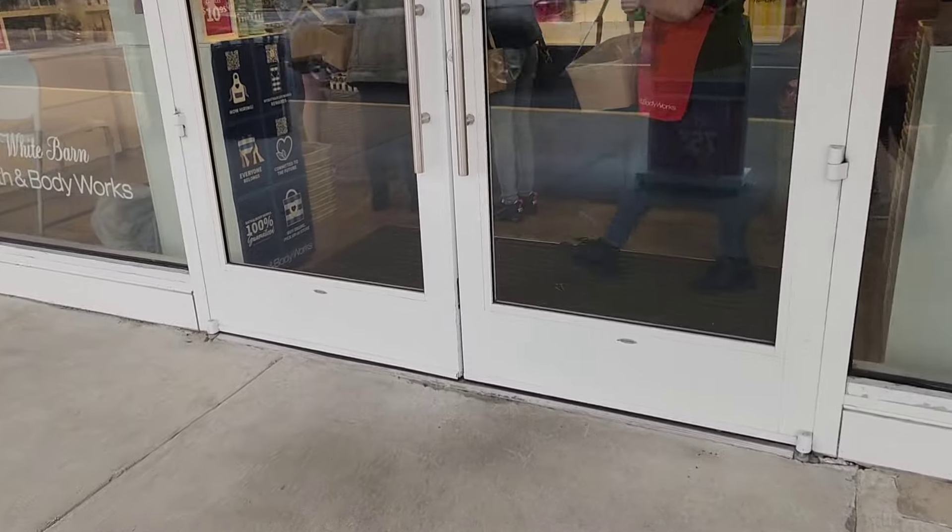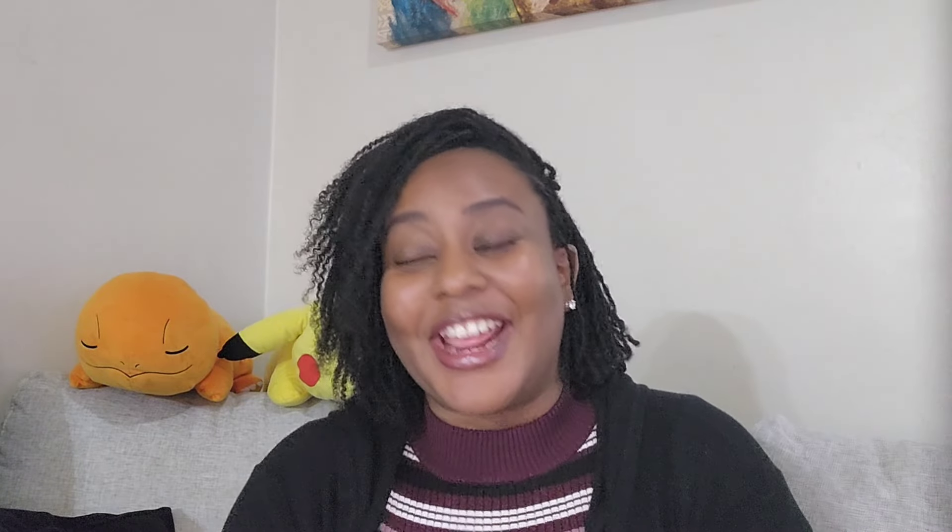My plan was to wake up early, make the kids breakfast, and head off to the sale right when it opens, but it just didn't work out that way. I got there maybe five to seven minutes after it first opened and there was already a good amount of people, so it was pretty congested in the front.